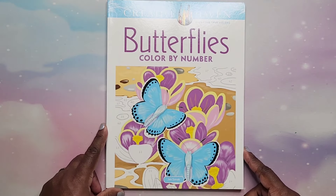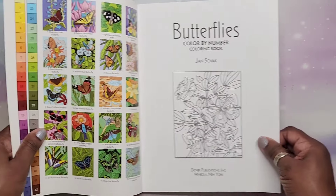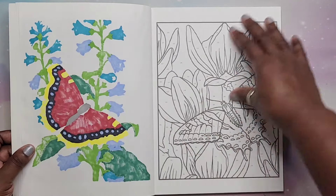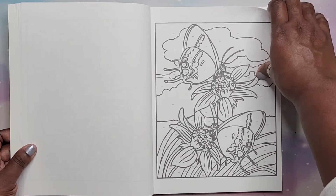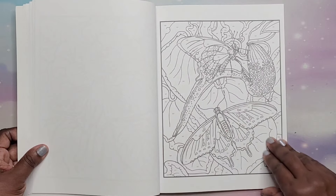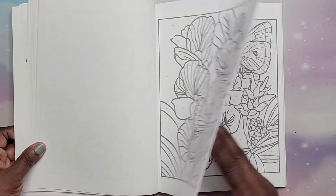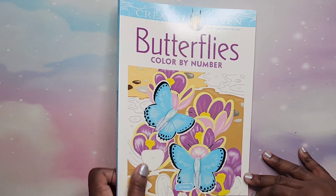Next I have Butterflies Color by Number by Jan Sovac — from 2015, so it's an older one. I did one here. As you can see, there are larger spaces — if you're someone who can't do small spaces, this might be something you like. That is Butterflies Color by Number by Jan Sovac.